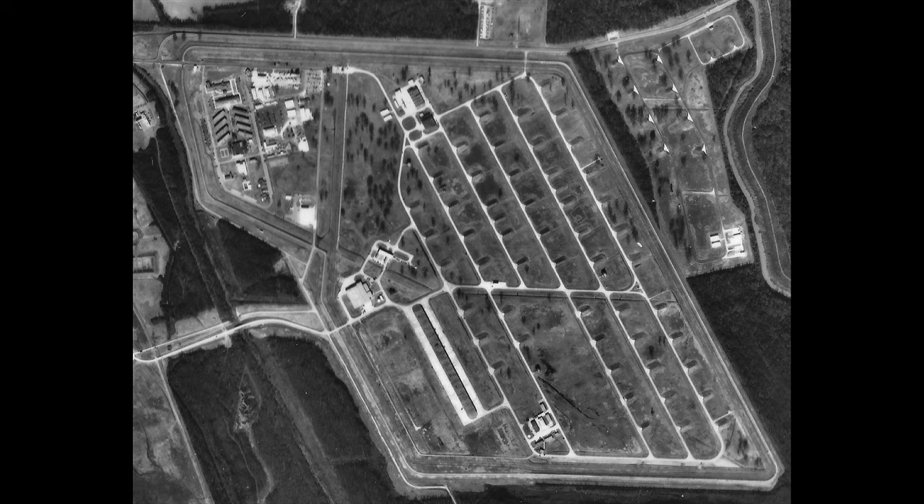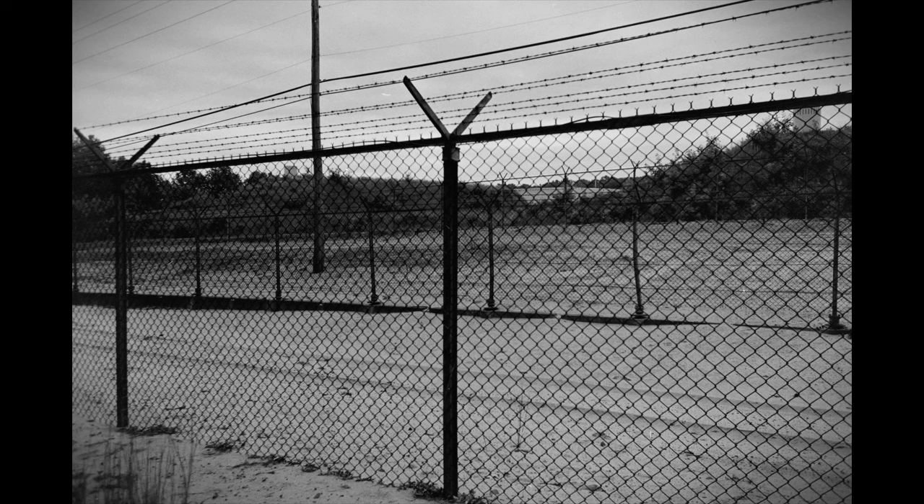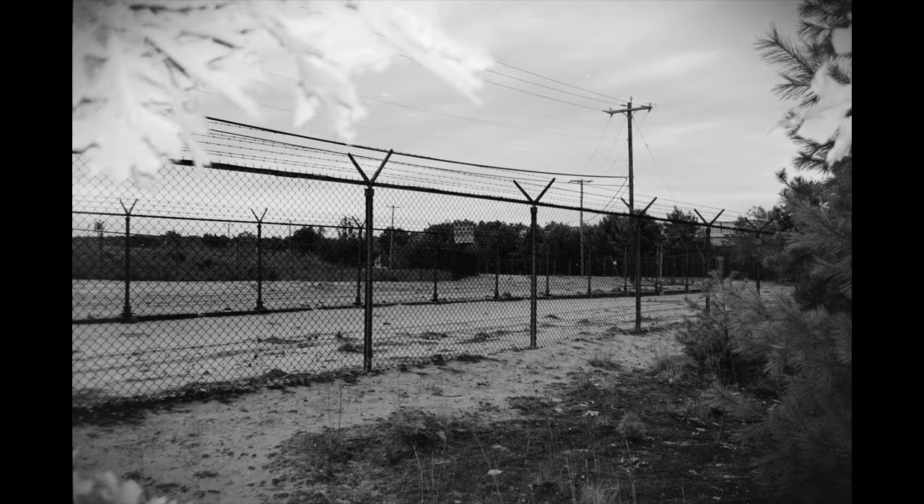The early nuclear weapons storage sites typically contained approximately 40 to 50 buildings, including the igloos within the fence storage area. The entire complex was surrounded by a series of high chain-link fences, one of which was electrified, topped with strands of barbed wire on outriggers, as well as by patrol and maintenance roads.